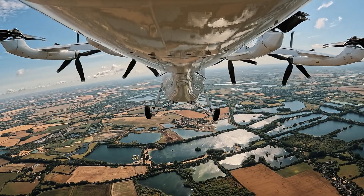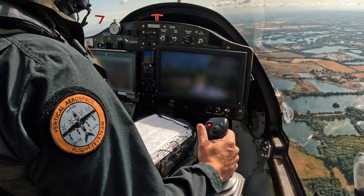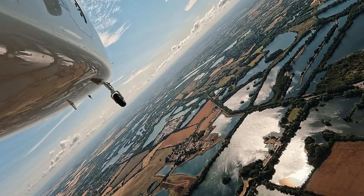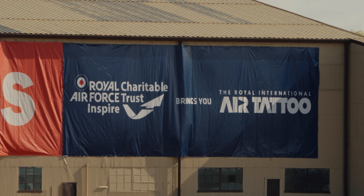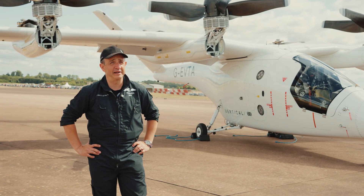This is absolutely a first for us. It's the first time our aircraft's been away from Kemble, and the first time we've demonstrated an A to B flight. We brought the VX4 prototype — this wonderful aircraft — to RIAT at RAF Fairford, where it's going to be on static display in front of around about a quarter of a million people.